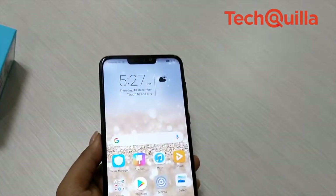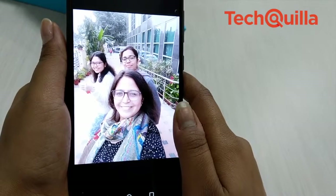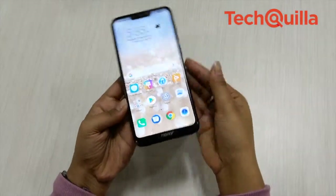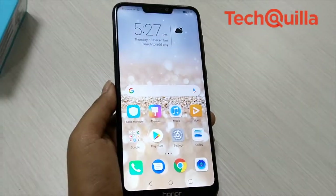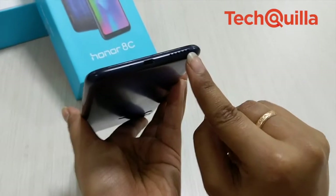Low light photography was also not disappointing. The 8MP front camera clicked pictures that were overexposed and lacked detail. Moreover, the face unlock feature did not work quite fast even in adequate light. Charging the phone is quite a task as it supports only USB 2.0.